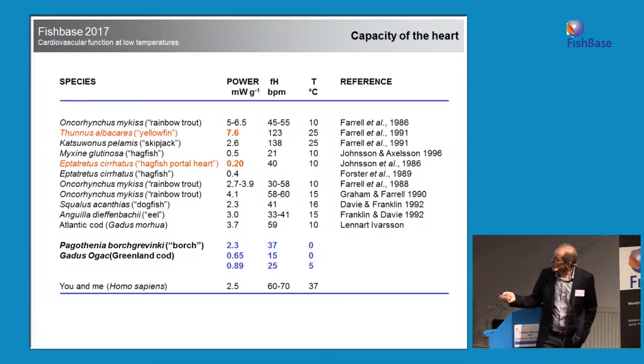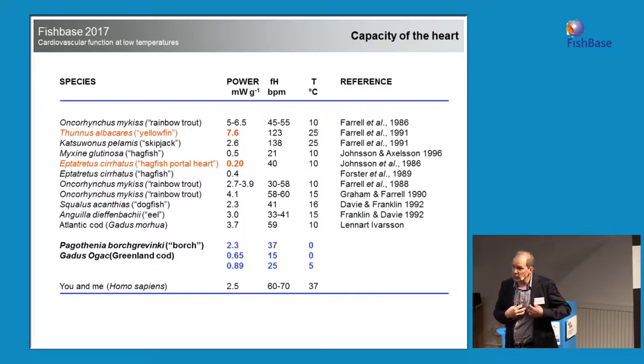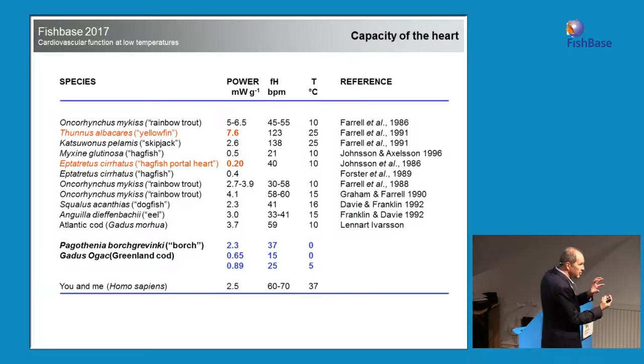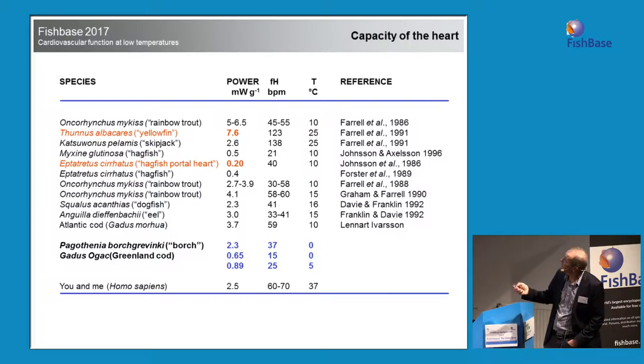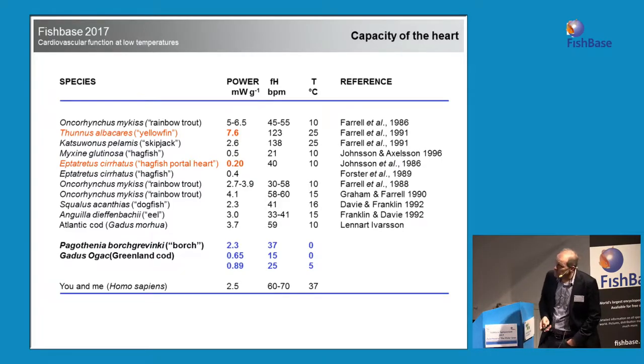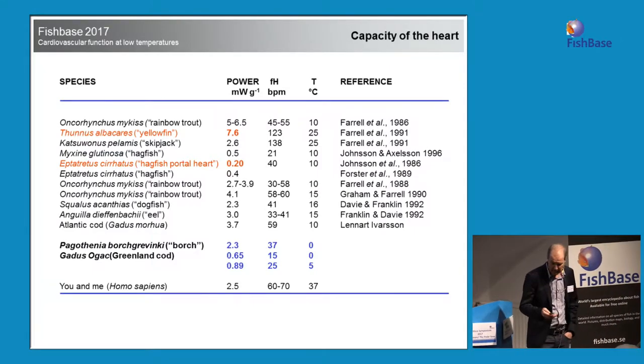Looking at the capacity of the heart: our hearts generate about 2.5 milliwatts per gram of ventricle tissue. The Antarctic fish Pagothenia borchgrevinki, tested at zero degrees, generates 2.3 milliwatts per gram — very much the same as our heart. The tuna is at 7.6, and the lowest is a hagfish heart. So again, these fish have compensated — because our heart would generate absolutely nothing at zero degrees.